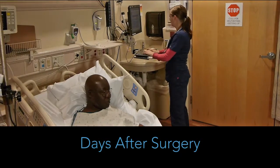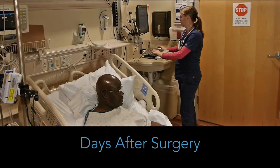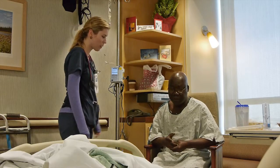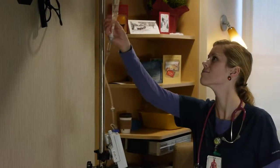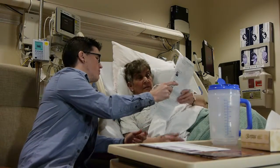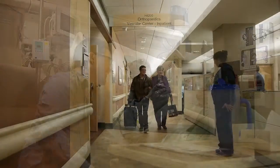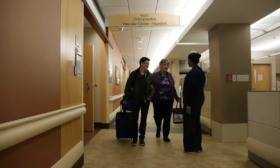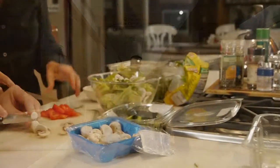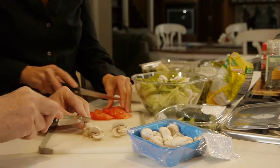In the days following your procedure, your recovery will continue to progress. Nursing staff will check on you often to be sure you're healing well. Your IV line will remain in place until shortly before discharge. Refer to the care map for a complete list of what to expect on your days following surgery. A typical hospital stay lasts one day or longer, depending on your medical needs. Plan to avoid strenuous activity for one to two weeks.